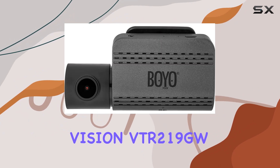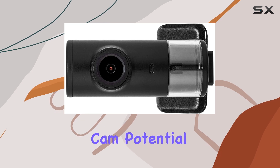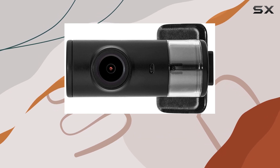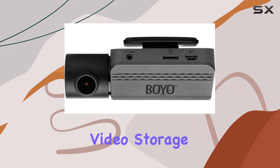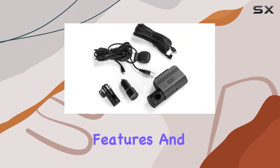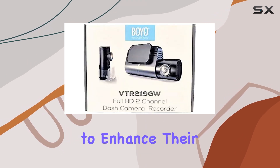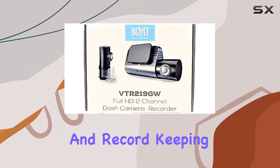While the BYO Vision VTR219GW covers most of the necessities for a good dash cam, potential buyers should consider how it fits their specific needs in terms of video storage and the length of time it can record. With its competitive features and robust build, this dash cam could be a great investment for those looking to enhance their vehicle's security and record-keeping.